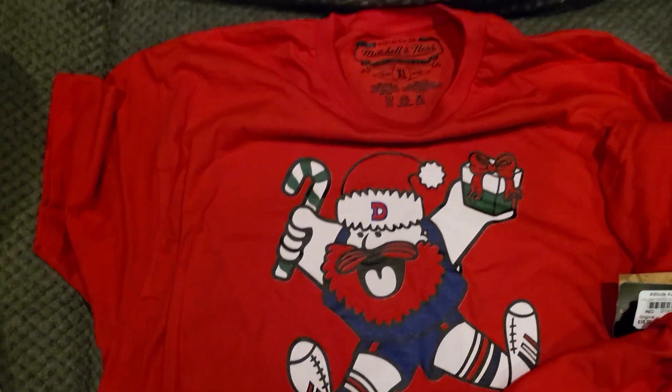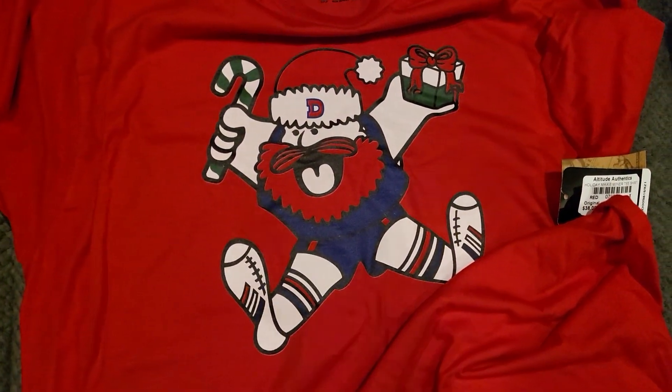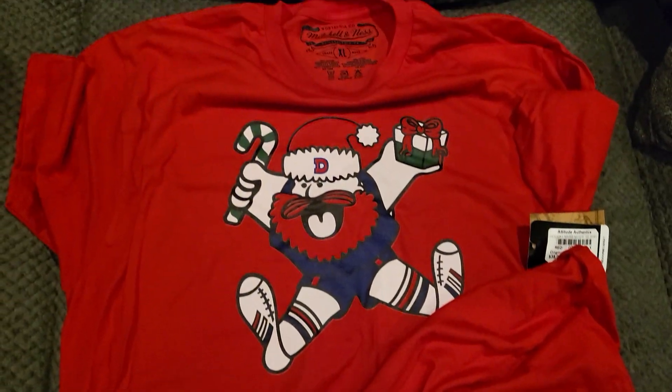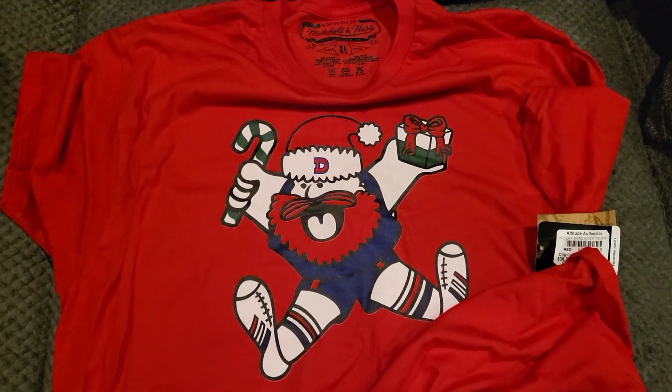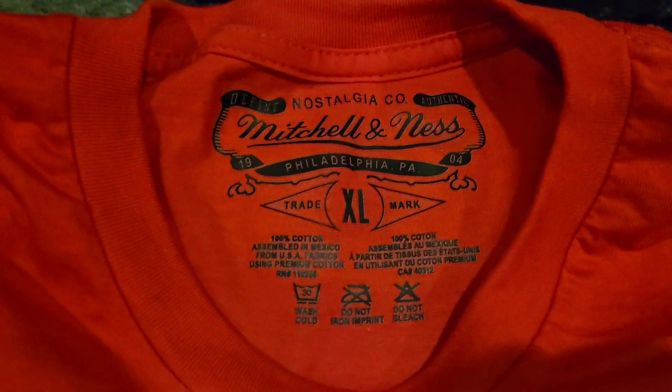They also had this Maxi Minner Halloween or Christmas T-shirt. They had it in green as well, but I like the red better because Maxi Minner's beard is red. They only had an XL, which is okay.